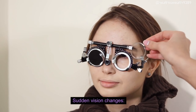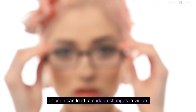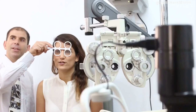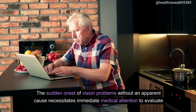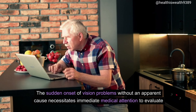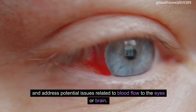Sudden vision changes. Blood clots affecting the blood vessels in the eyes or brain can lead to sudden changes in vision. These changes might include blurred vision, double vision, or partial or complete loss of vision in one or both eyes. The sudden onset of vision problems without an apparent cause necessitates immediate medical attention to evaluate and address potential issues related to blood flow to the eyes or brain.